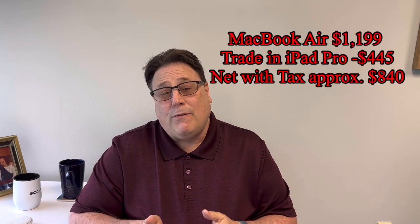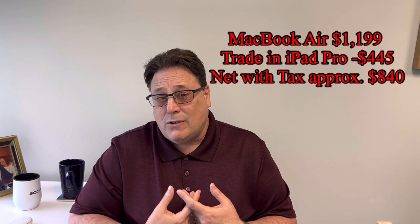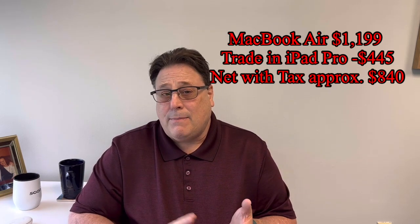This year I decided to pull the trigger and trade in my iPad Pro for a MacBook Air M2, which is what I did last weekend. The iPad I bought was about $1,100. They gave me the maximum trade-in for my iPad, which was only $445 — I lost a lot of money on it since it's only a couple of years old. So the net of what I ended up paying was about $800. I couldn't trade in any accessories like the Magic Keyboard, the pencil, the covers, or other things.